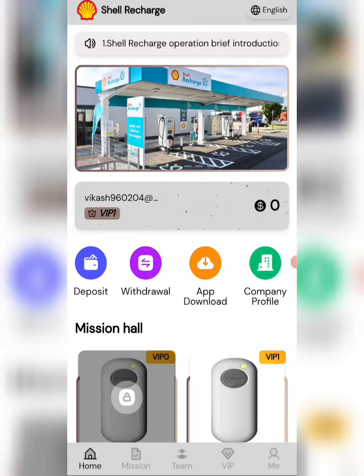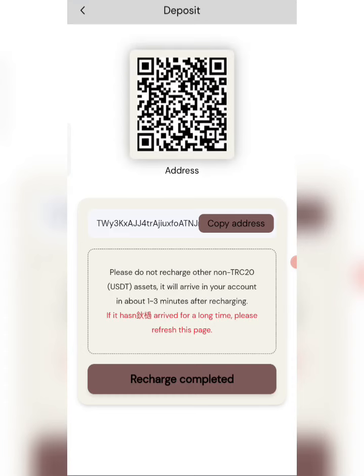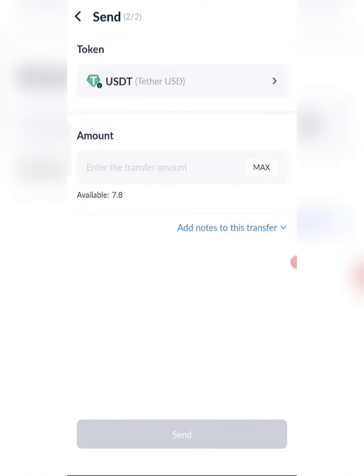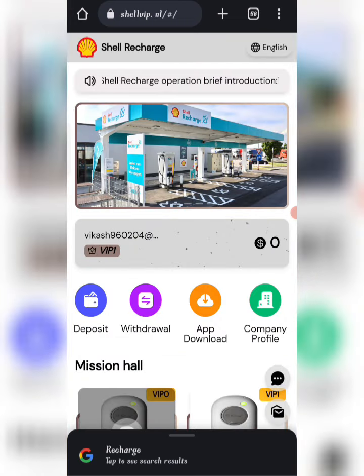To recharge, click on Home, then click on the Deposit option. You will see your wallet address — copy your address, then open your wallet and enter the address. I am recharging 8 USD. After that, your amount will be added to the website.